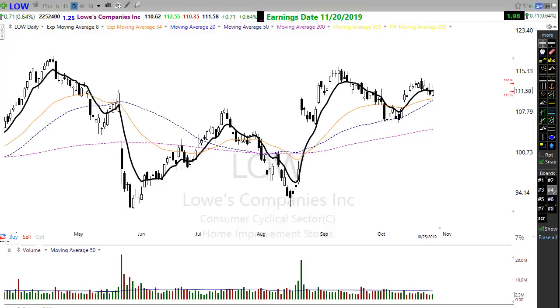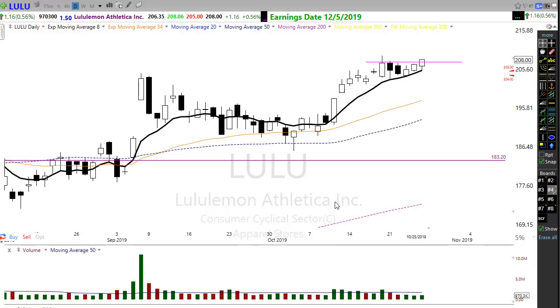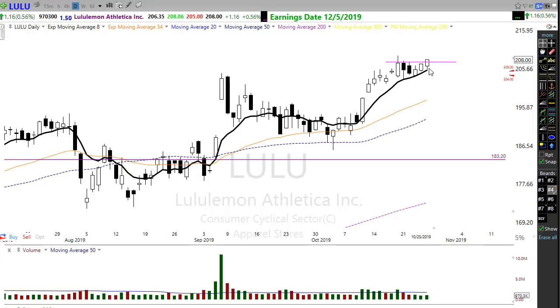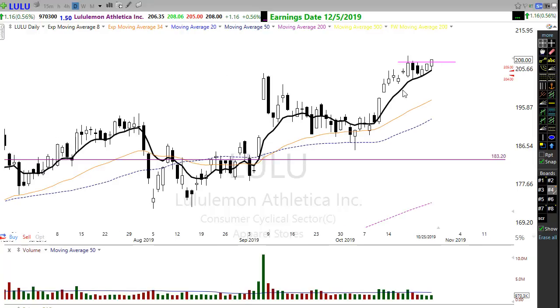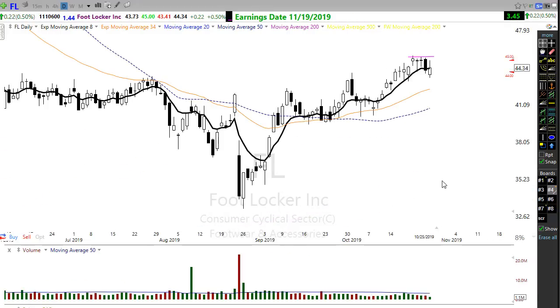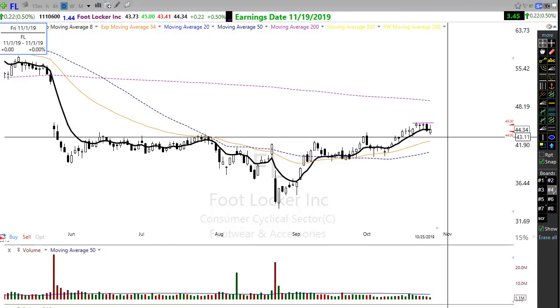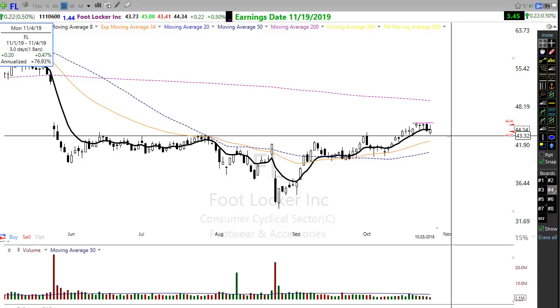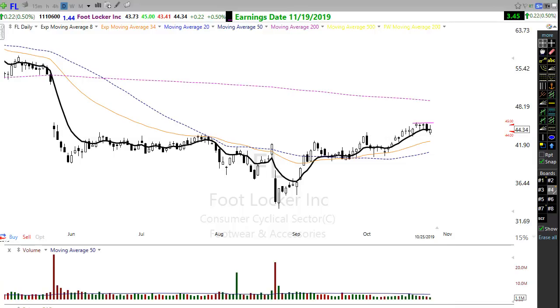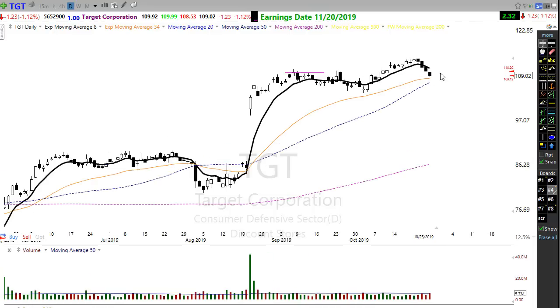How about some of the retailers? There are quite a few retailers showing strength. Take a look at Lululemon — everyone seems to like those stretchy pants. LULU is moving up nice and strong here, broke my alert on Friday, moving up in this trend and holding up very well. Foot Locker moved up and pulled back but is holding above the breakout, so keep an eye on Foot Locker. Target is pulling back but still holding above its 50-day moving average — we need to see this hold to maybe move higher.